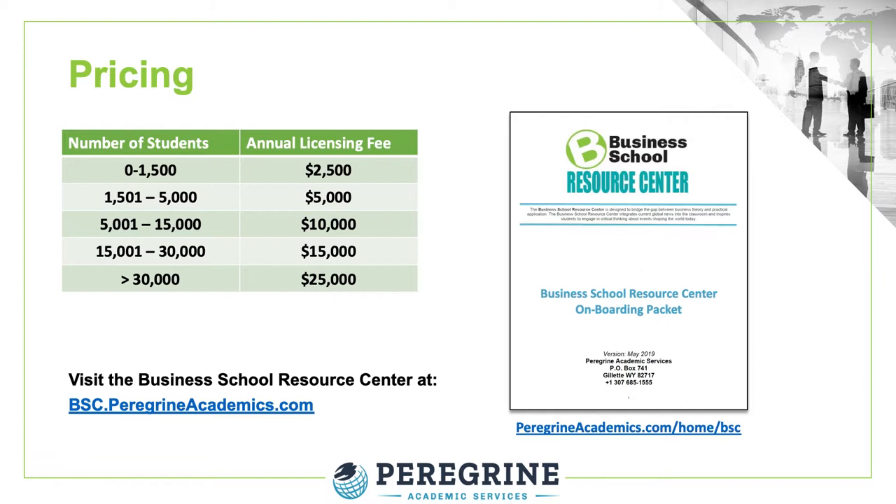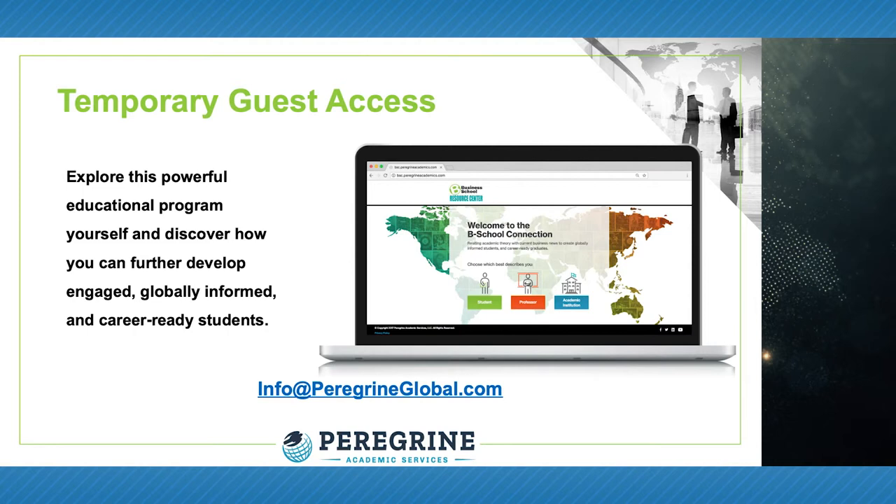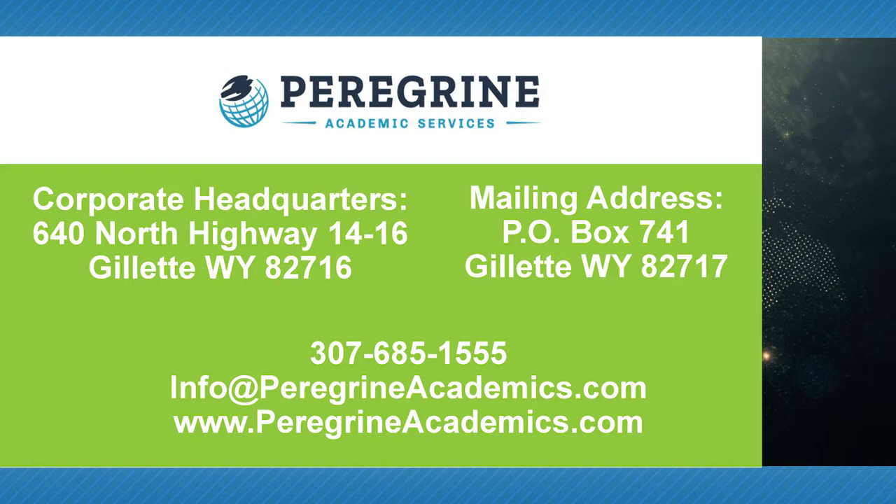The Business School Resource Center service pricing is based on annual service projections and includes complete access to individual results, reports, and analytics. Temporary guest access will allow you to further explore the Resource Center and its features — please contact us to obtain the registration instructions. If you would like more information about our Business School Resource Center or other business-related programmatic assessment services, or if you are ready to sign up, please contact us by phone or email. We are always ready to assist you in your continued pursuit of academic excellence.